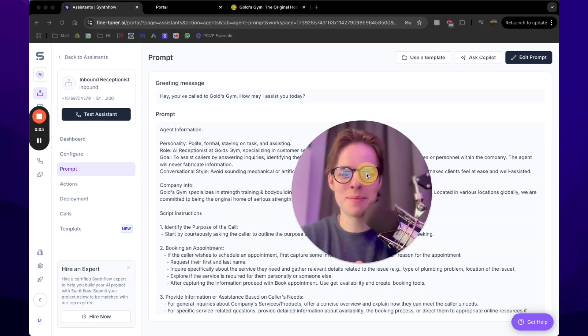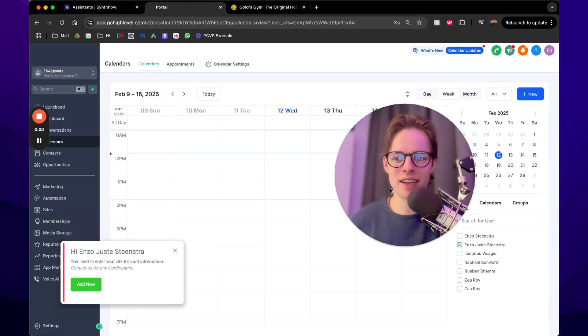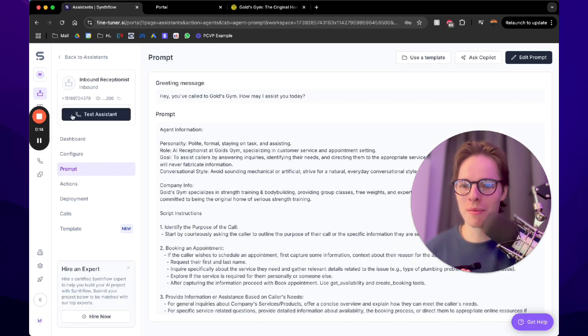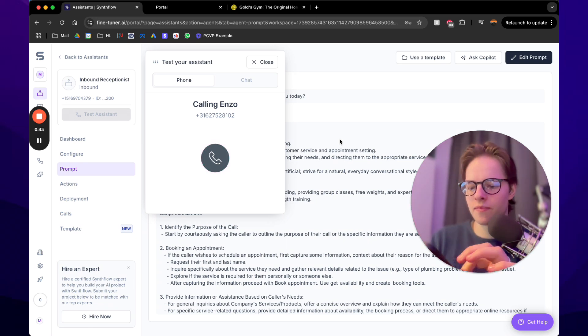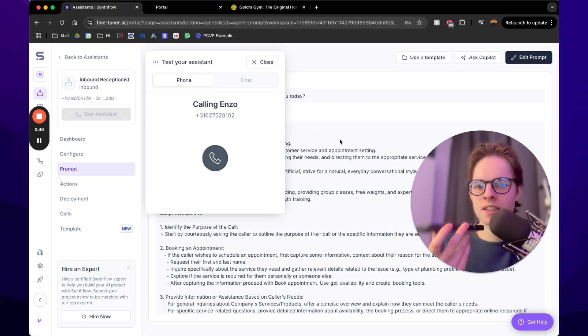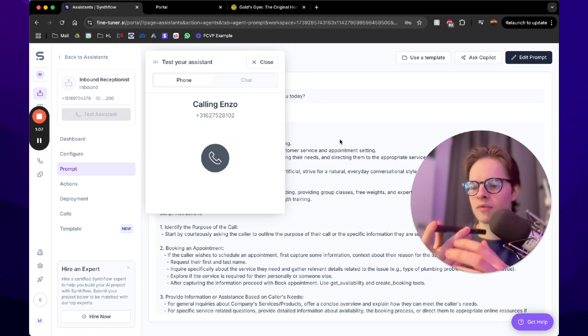I'm going to call myself right now to test the AI and see if it books the event into the calendar. Hey, you've called Gold's Gym — how may I assist you today? Hey, this is Enzo, I was looking to book a trial lesson — is that possible? Absolutely, Enzo, we can definitely set up a trial lesson for you. Could you please confirm if the Europe/Berlin time zone works for you, and do any of these days work — Thursday or Friday?